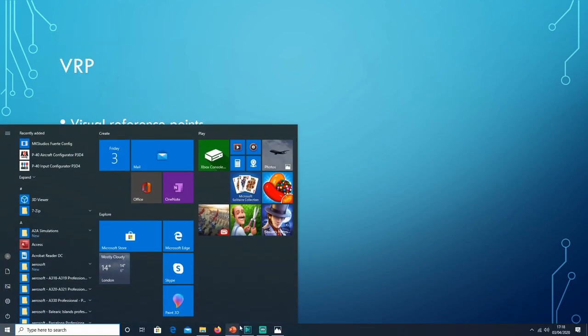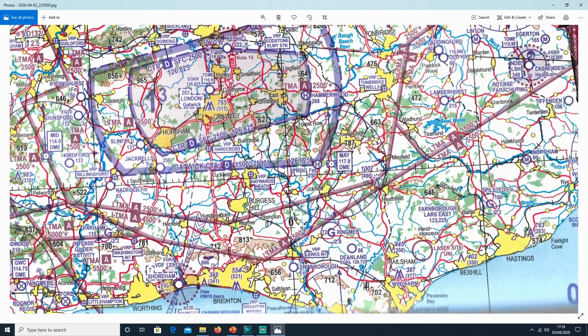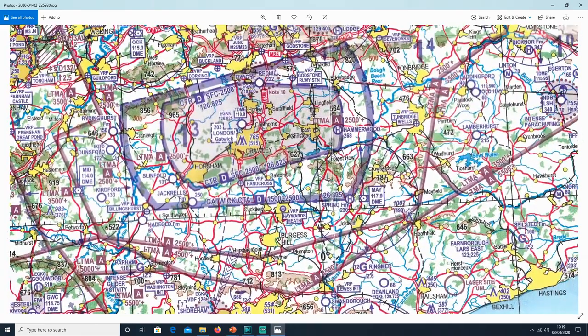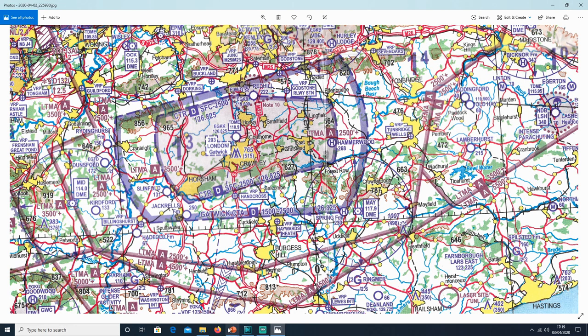VRPs are Visual Reference Points, as you can see on the map — there are quite a lot of things labelled as VRPs. These are very highly visual points you can easily pick out, even in flight simulator. They're used for a number of things — for example, when crossing controlled airspace, ATC may say 'exit the zone at the Haywards Heath VRP.' Visual reference points — very self-explanatory.